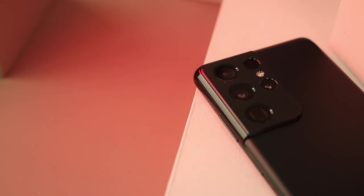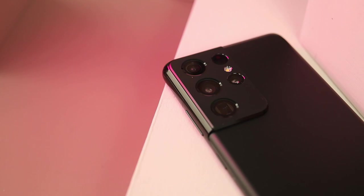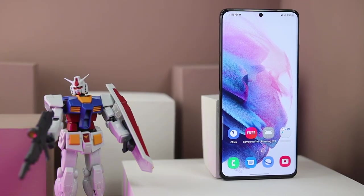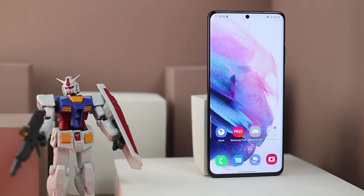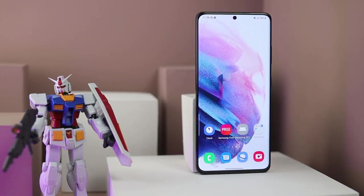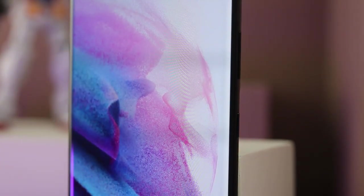It's a device reserved for those willing to pay the most premium price. The most beefed-up variant of the Korean tech giant's flagship lineup sports a 6.8-inch WQHD+ display — you can read the full display name on screen. It has a 120Hz refresh rate and a peak brightness of 1500 nits. The device also boasts an IP68 rating for water and dust resistance and an ultrasonic in-display fingerprint scanner.